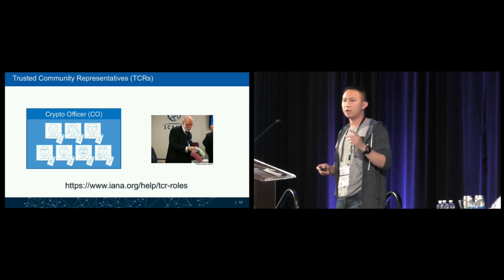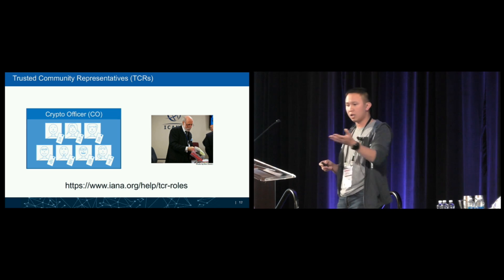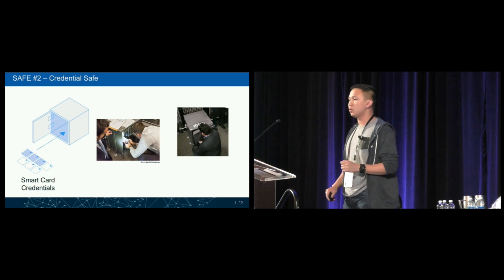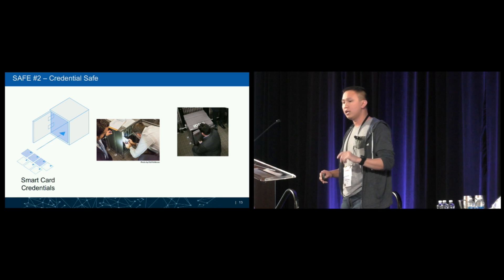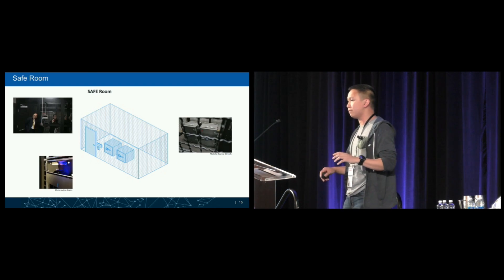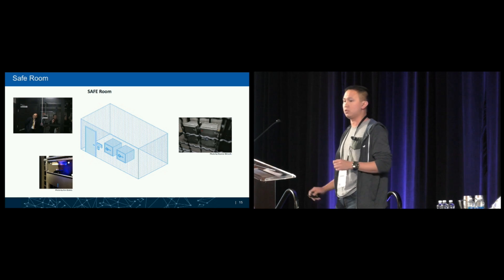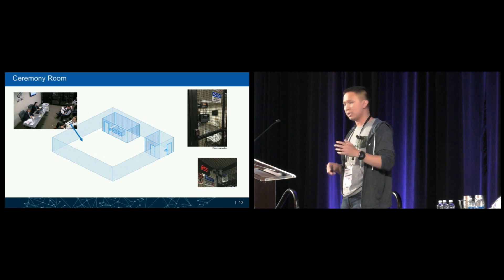The smart card credentials are assigned to trusted community representatives called crypto officers, who take part in operations. Their detailed roles are listed at the provided URL. They are assigned smart cards and given physical keys that grant access to safe deposit boxes, which contain the smart cards. The HSM is stored in a separate safe. These two safes are stored inside a safe room requiring dual occupancy, dual access, biometric scans, sensors, access control, and surveillance cameras. That safe room is housed inside a larger cage where key ceremonies are performed.